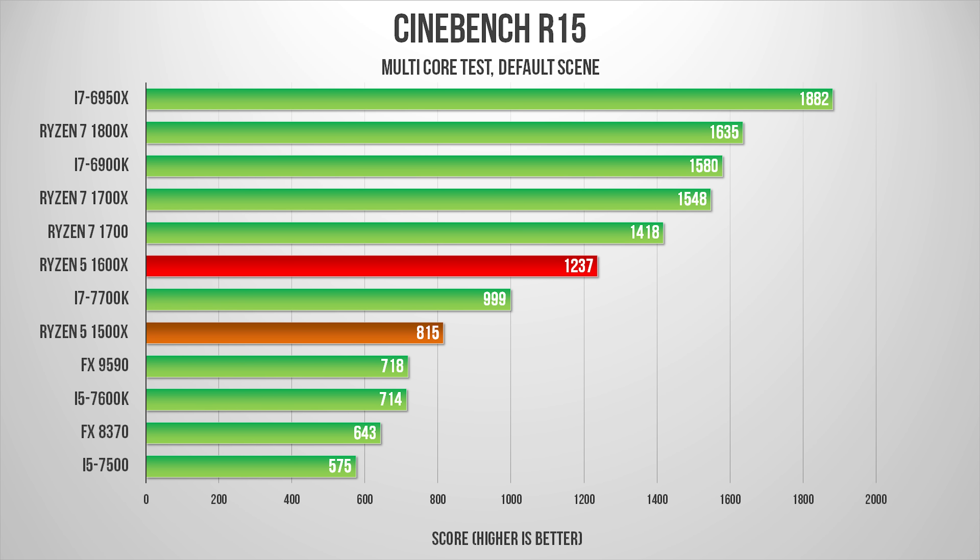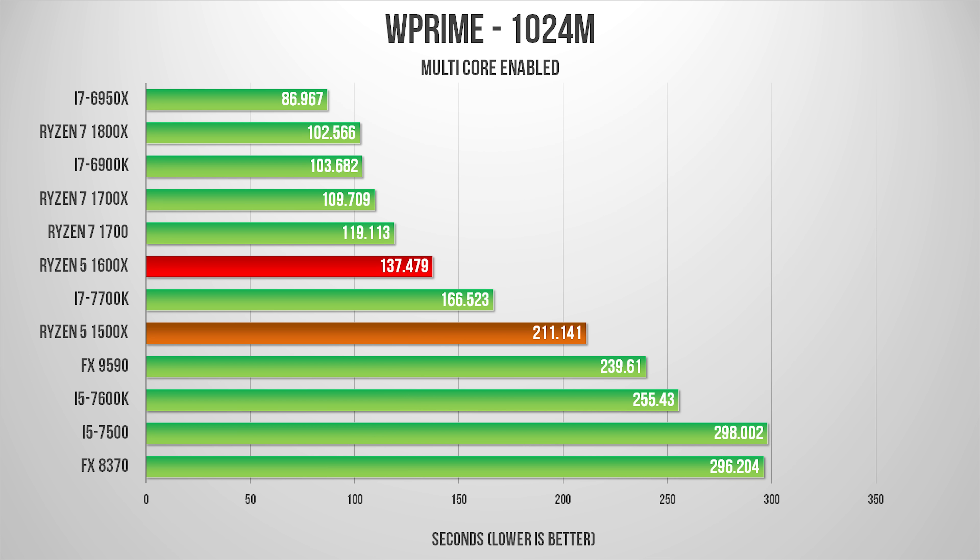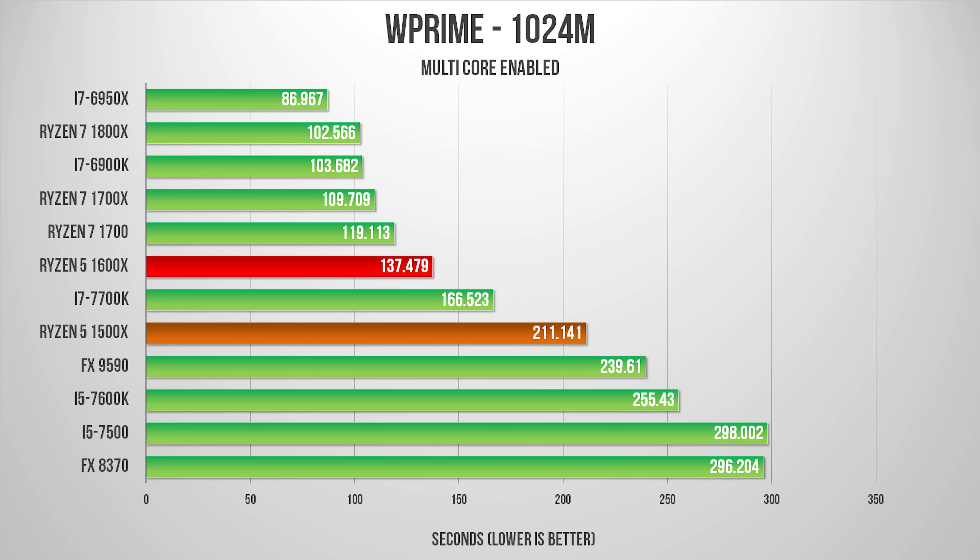With all that out of the way, let's connect everything up and run some benchmarks. For all the testing, we disabled the Windows High Precision Event Tuner and enabled the High Performance Power Mode. Synthetic benchmarks show that both the 1600X and 1500X provide some excellent results. In multi-core testing in Cinebench, PCMark, and W Prime, the 1600X's 12 threads really allow it to occupy an interesting space within the market, since it costs less than the Intel i7-7700K but continually remains out front.